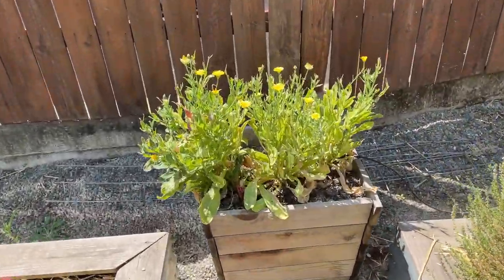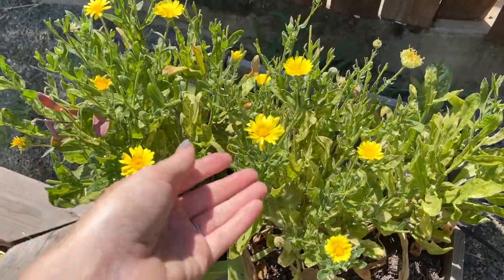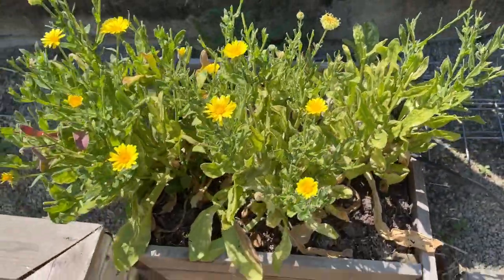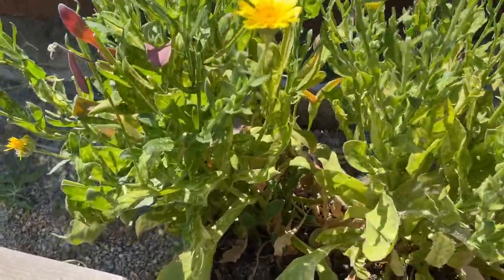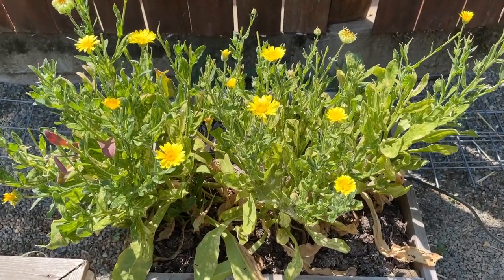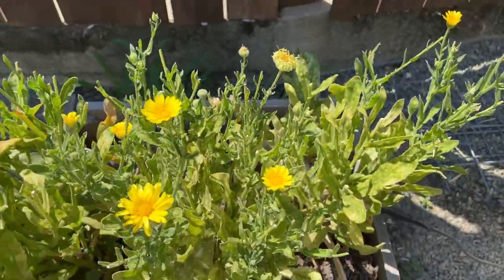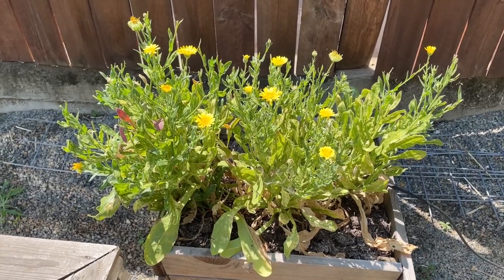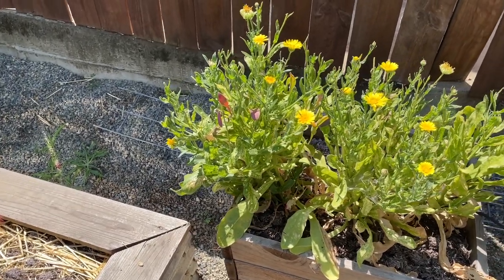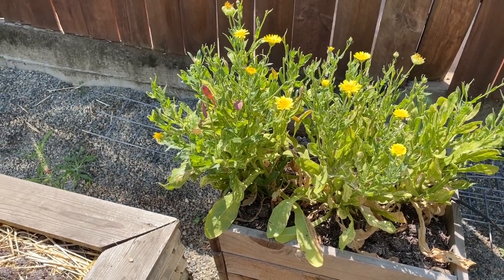Moving back to these little planter boxes made from some scrap wood, we have some calendula growing back here. We had some other flowers in here, but they're kind of at the end of their season. Even this calendula is not looking super healthy — I've kind of just left it, it's still blooming and I've been deadheading the spent flowers. It's really hot this time of year so it's not a great time to be planting new things. Probably over the next month I might throw something in if we get a cooler snap of weather.